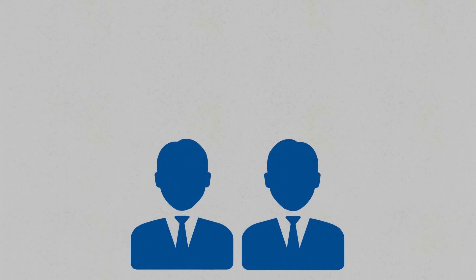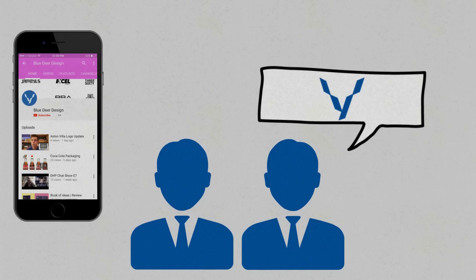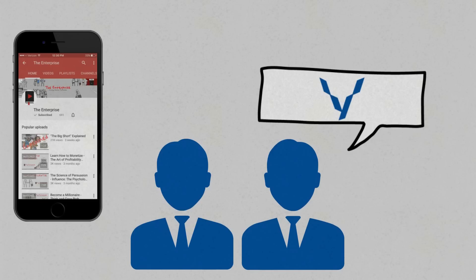If a client or customer is proud of shopping with you, then they are more likely to tell people about you. If you are being perceived as a luxury brand, then your customers and clients will want to show off the fact that they have spent money with you. At Blue Deer Design, we call this the iPhone effect — everyone with the latest iPhone wants to show off and say 'I've got the latest iPhone, look at me.' They're proud that they have it. This is what you need to create around your business: pride. Give clients and customers something to be proud of.